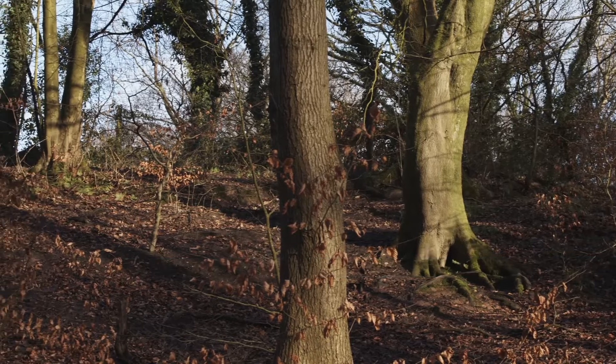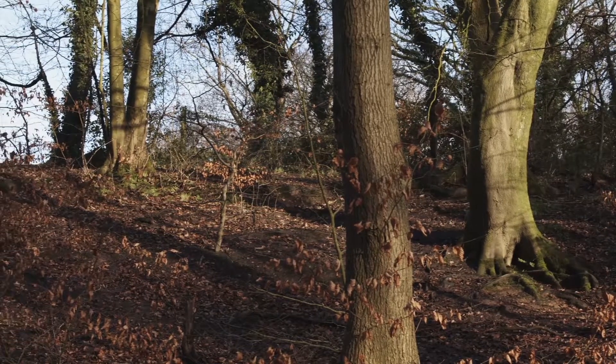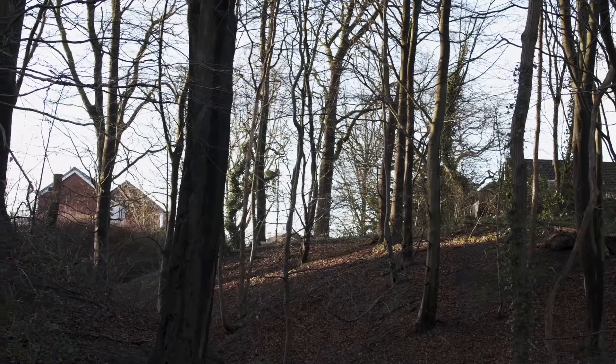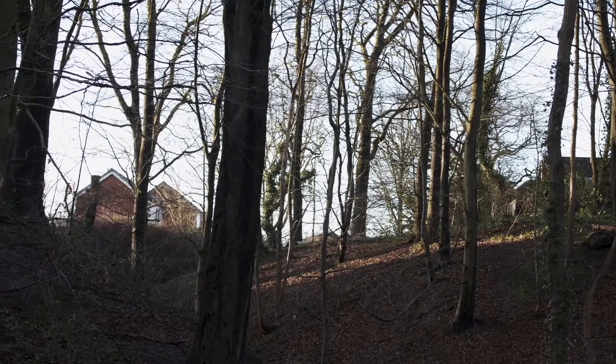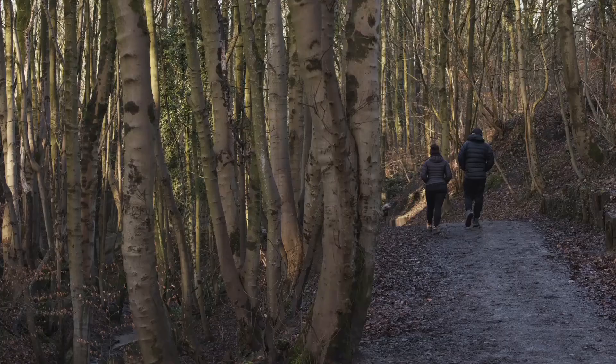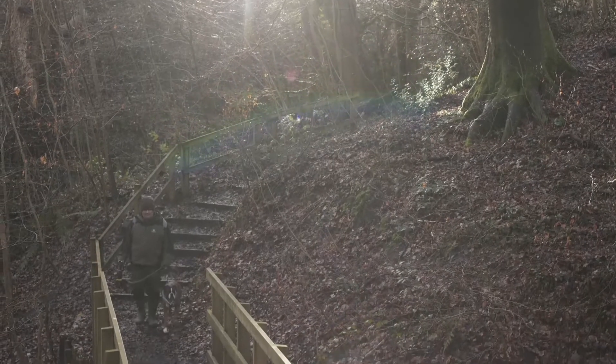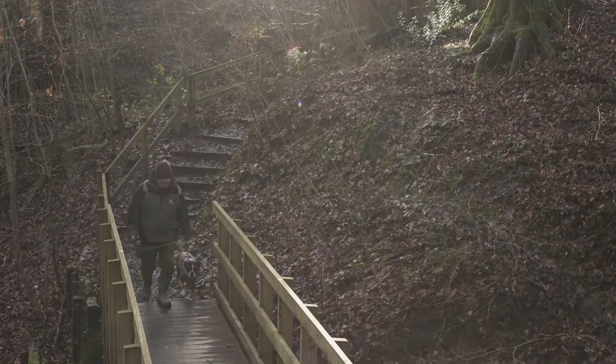We're in Mason's Wood, which is in Fullwood, a district of Preston. It's a lovely ancient semi-natural woodland in a very urban part of Preston. There's a big housing estate that borders a lot of the woodland, and we get hundreds of visitors a day coming in to walk their dogs or go for a walk themselves — a really well-used and well-loved community woodland.